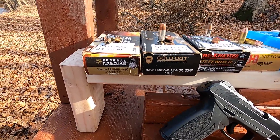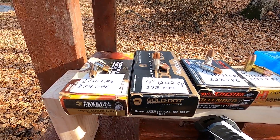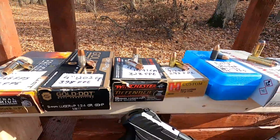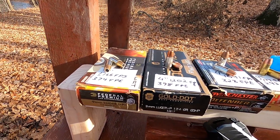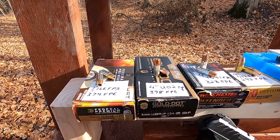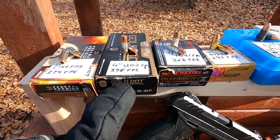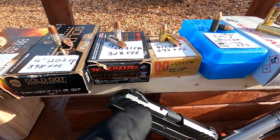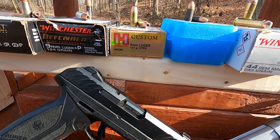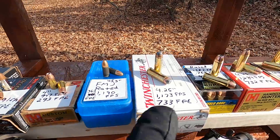For nine millimeter we have the HST Plus P 124 grain and the Gold Dot Plus P 124 grain — very common rounds. We also have the Winchester PDX1, or Defender as it's known now. The HST runs 1,166 feet per second at 374 foot-pounds; the Gold Dot at 1,202 feet per second, 398 foot-pounds; the Defender at 1,091 feet per second, 328 foot-pounds. We also have some custom 147 grain XTP at 947 feet per second, 293 foot-pounds.